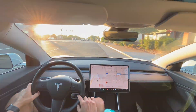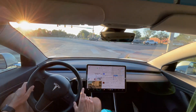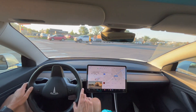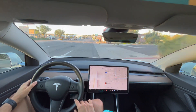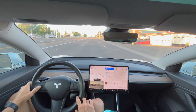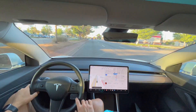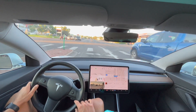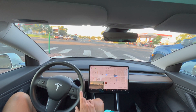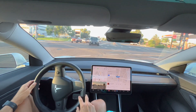We have a right turn coming up here — it is going into the right turn lane, turn signal turned on by the FSD beta. The stoplight does turn yellow but it continues through the light. Then two lane changes to get to the left lane and a left turn coming up.